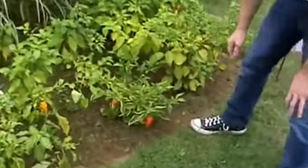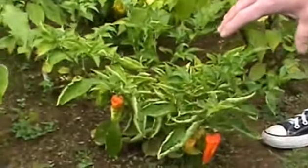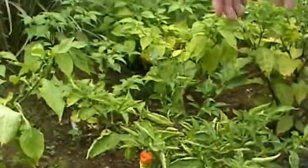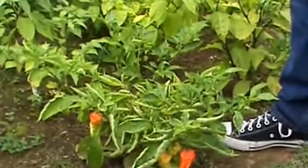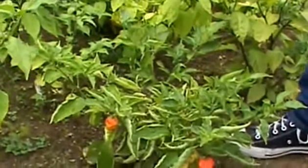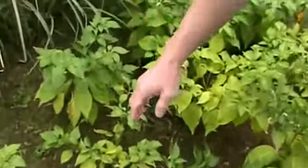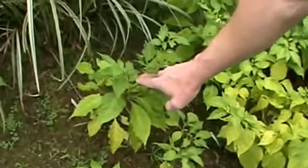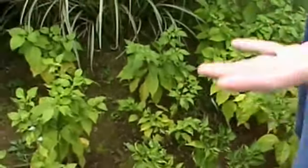Coming in here with our lovely ghost peppers or Naga Jalokias, you can see that we're getting some action. This guy has been a real producer this year — already have taken a few pods off of this, pretty good going here, no complaints. Its partner back here is failing miserably, as is our chocolate butt Jalokias. We have not seen any of those this year, but we do have a lovely bush going on.